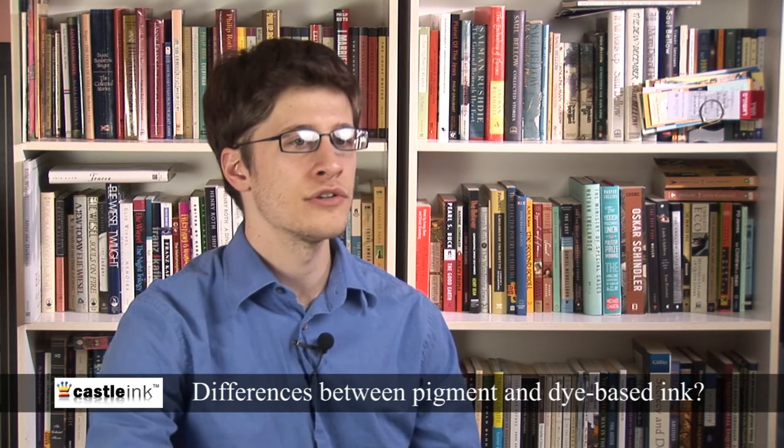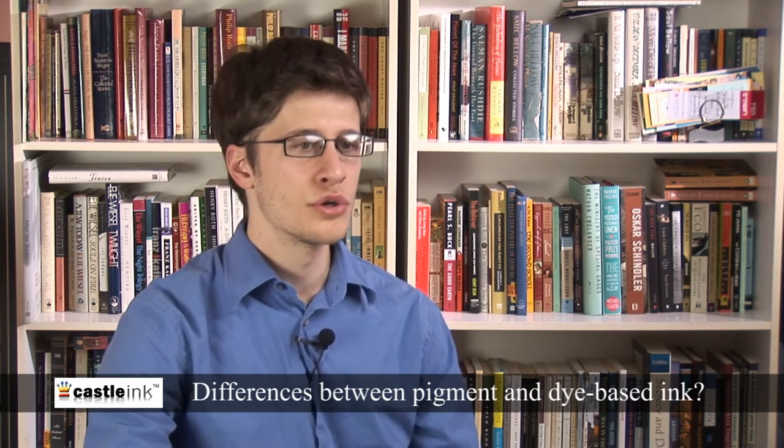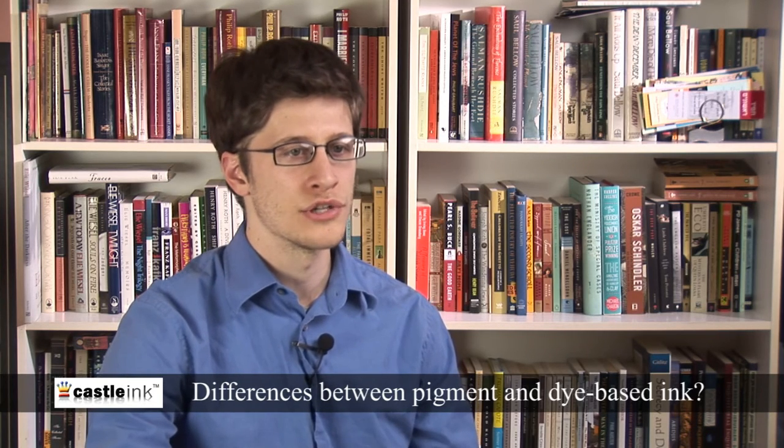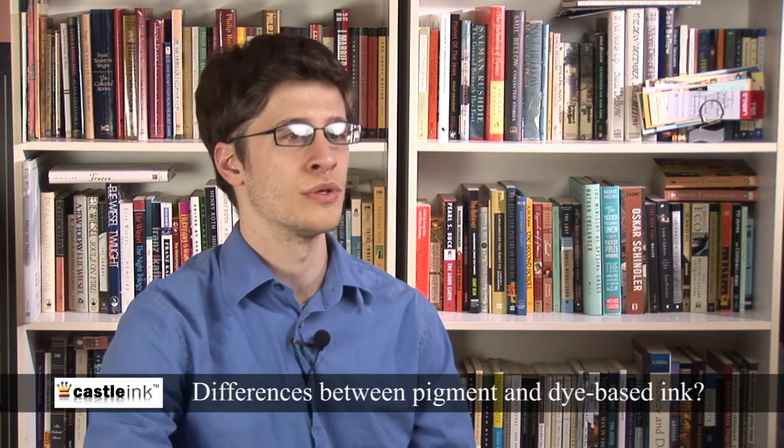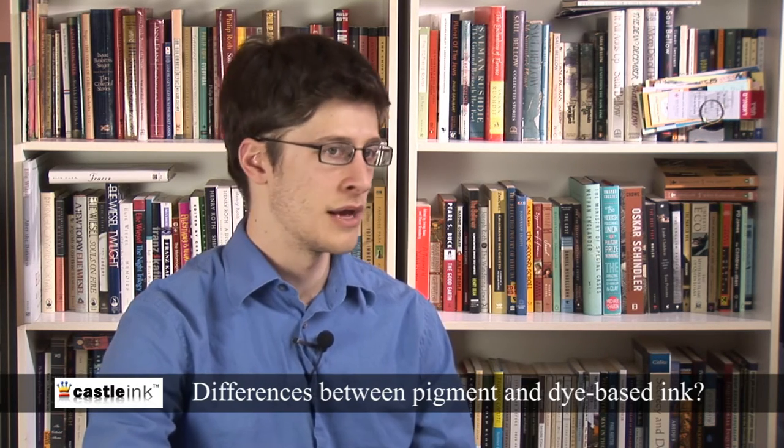While many manufacturers claim that theirs is the best ink for any number of reasons, the truth is that most ink formulations produced today are pretty much equal or superior in quality, color depth, and longevity, be they dye-based or pigment.